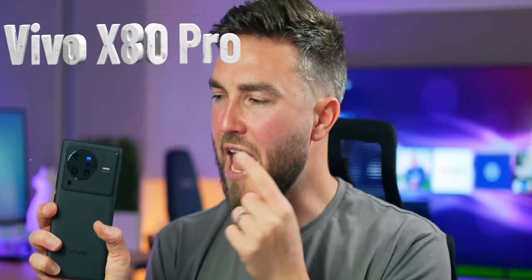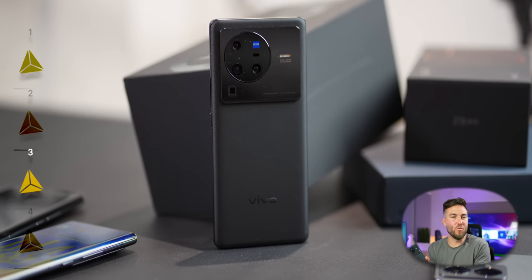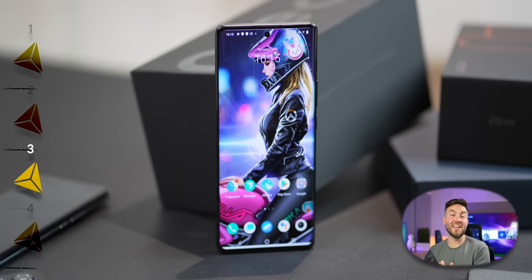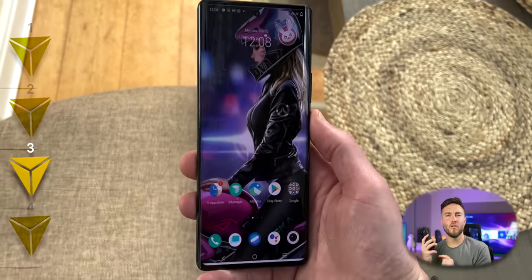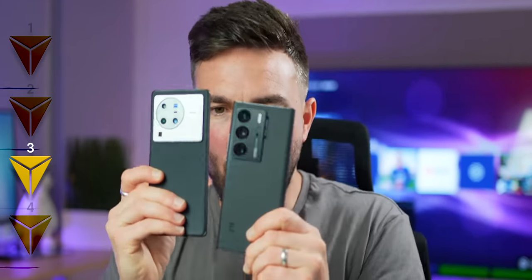Now on to the third phone: the Vivo X80 Pro, which is quite possibly one of the most complete smartphones of this year. Absolutely packed with specs like the Snapdragon 8 Gen 1 chip, 12GB of RAM, Android 12, IP68-rated stereo speakers, and a gorgeous 6.78-inch 120Hz Quad HD+ AMOLED display — with one of the best, if not the best, in-display fingerprint scanners around. I do think they could have possibly included a 5000mAh battery, considering the ZTE Axon 40 Ultra manages that in basically the same form factor, but the X80 Pro has a 4700mAh cell.